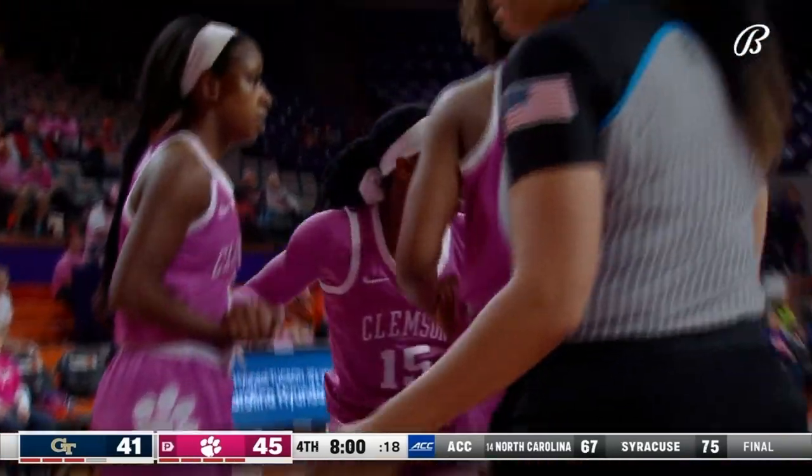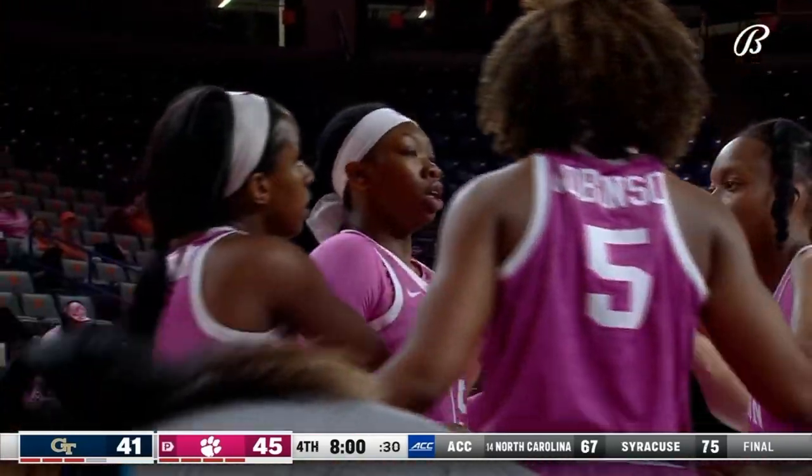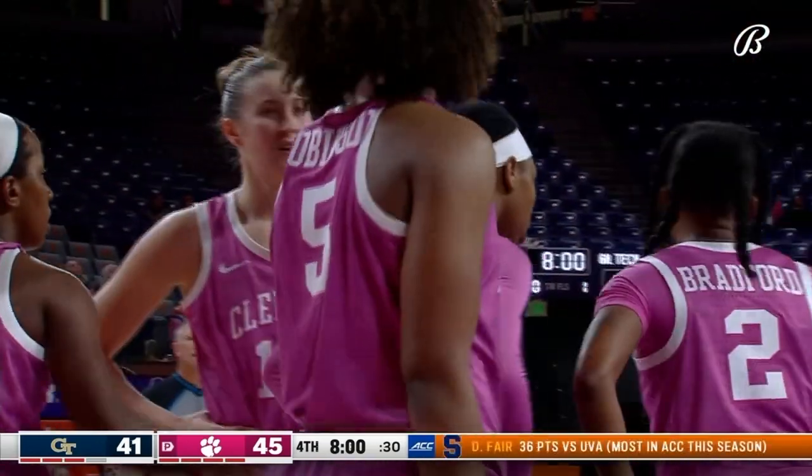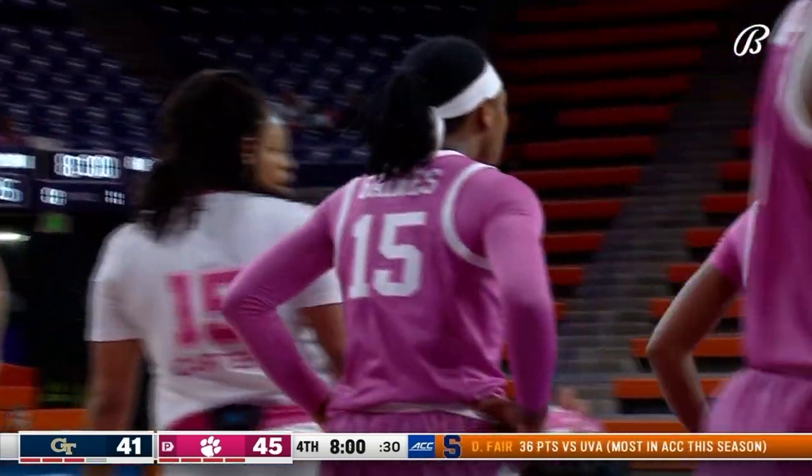Carter was looking for a tie-up, instead got a foul — second personal on Carter. But notice both teams are going into the paint a lot more and driving into the basket. It's almost like they heard the analysts say they need high-percentage shots. Based on our proximity to the benches, maybe they did — the Georgia Tech bench is about six feet away.